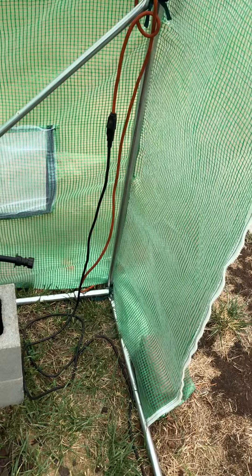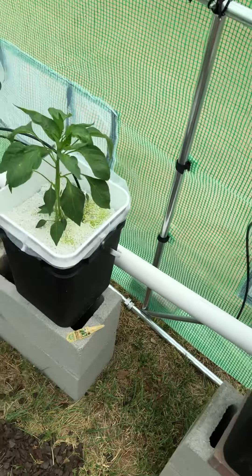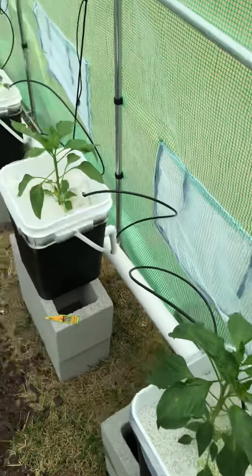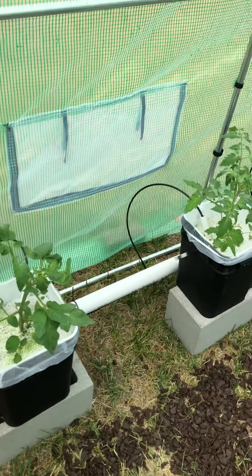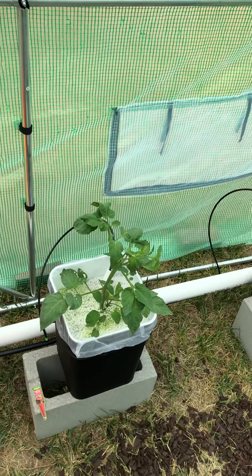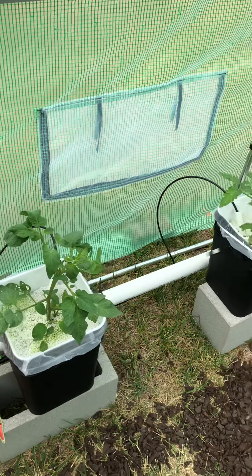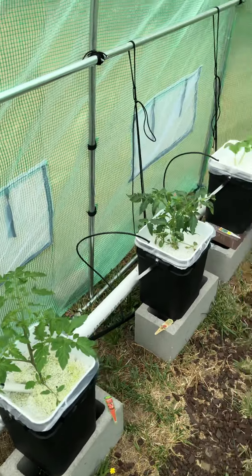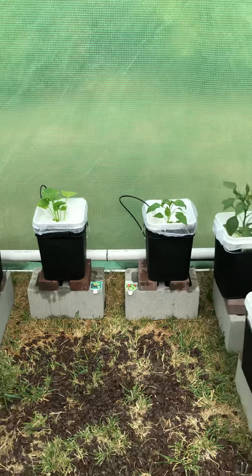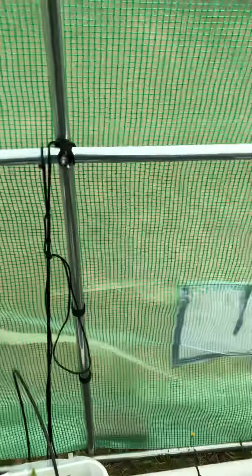This one looks like it's growing quite a bit. Which one's this one? This one's the Anaheim. I'd say 11 if you bent the leaf up. This one's the poblano — that one's at 11. And the green pepper, this one looks like it's going a little slow. We'll call it seven or eight.